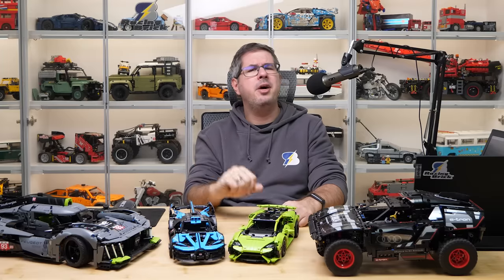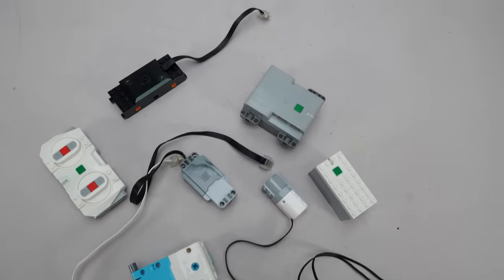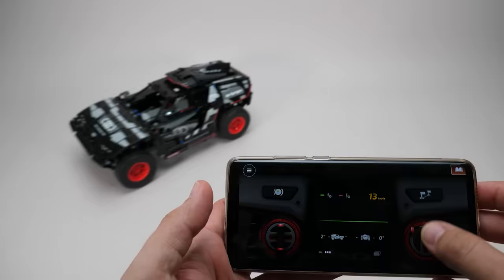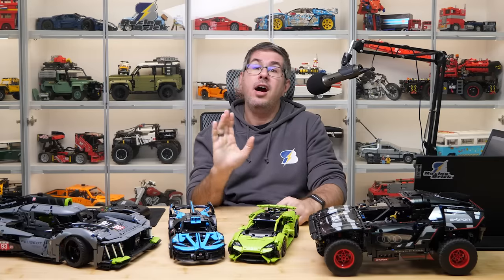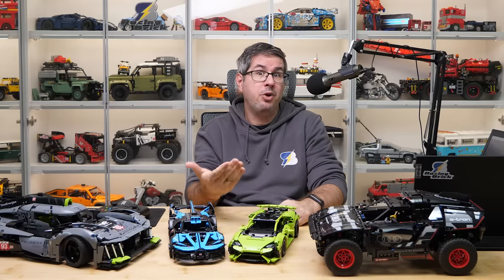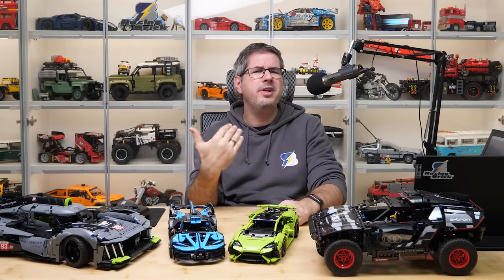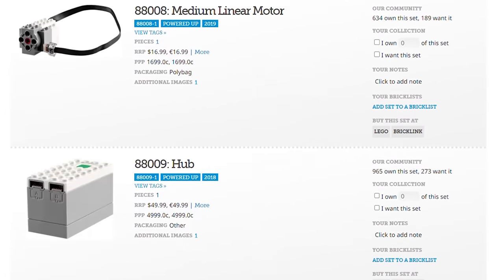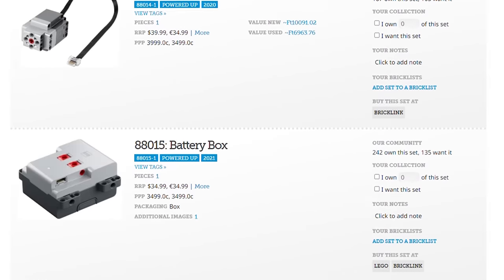Now let's talk a bit about Powered Up elements and Control Plus. I asked the guys how much influence they have on the electronic components available to use — for example, can they request a specific type of motor or a physical controller, because the touch screen controls are still my number one pet peeve with Control Plus. As they said, hardware development is a difficult question. Of course they can request something, but the development process for electronic hardware is much longer than for new LEGO parts — it can take up to 5 years or even more, because there are so many different regulations and tests required. A family of hardware parts is developed by a special team at once, where the Technic folks can make suggestions, but after that they can mostly only use the components that were developed initially.